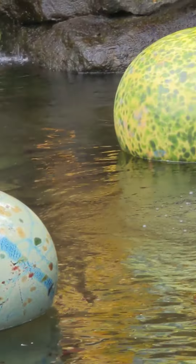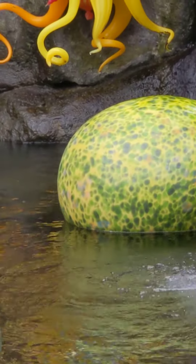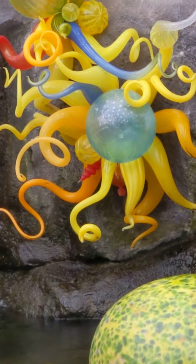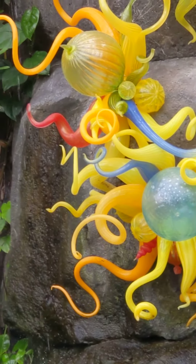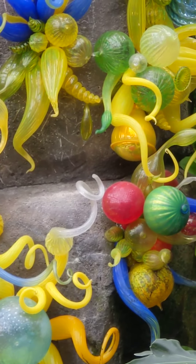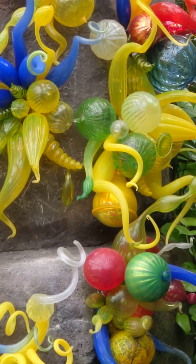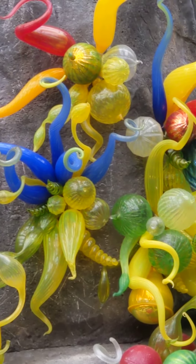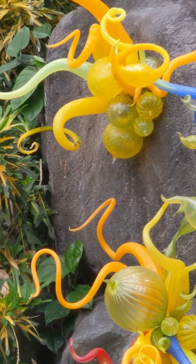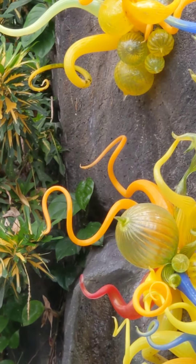Added to this installation are our anemones from our collection. This is a site-specific reconfiguration of our anemones — additional pieces from previous installations that may not have gotten used, put together to create unique forms and shapes.